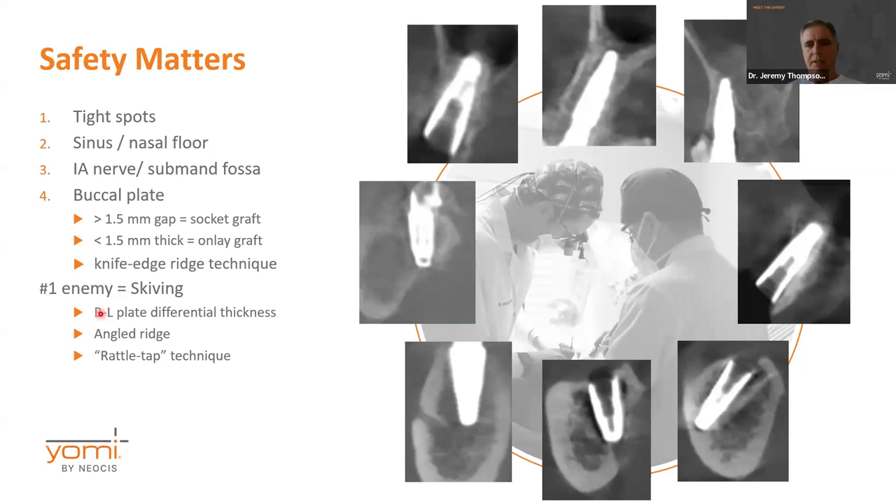Safety is another major factor. We have all these anatomical structures we're trying to work around — the sinus, the submandibular fossa, the inferior alveolar nerve, all these areas we've got to avoid, especially the buccal plate. Here's a neat little technique: this x-ray shows a patient who was told they didn't have enough bone for implants. But by placing using this knife-edge ridge technique — rather than reducing the ridge down, you can actually get great primary stability and then the implant becomes your best scaffolding for growing new bone.